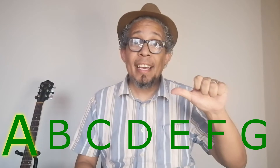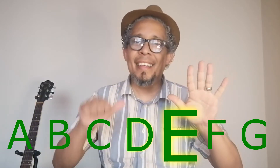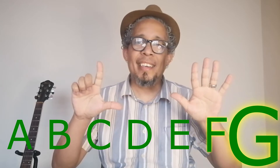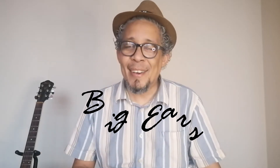All right, now that we've got that out of the way, let's give it a go. A, B, C, D, E, F, G. Remember, B and E are special.